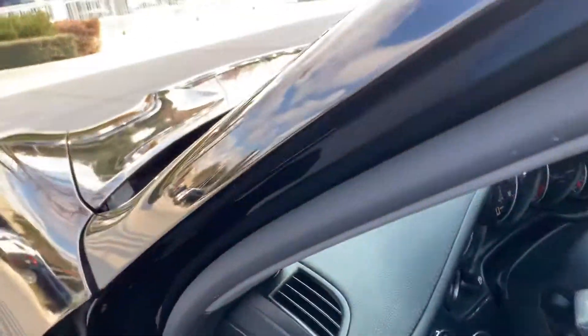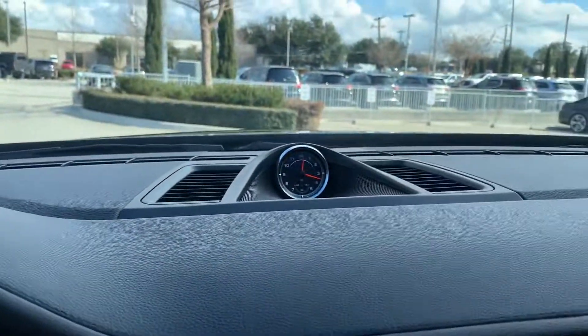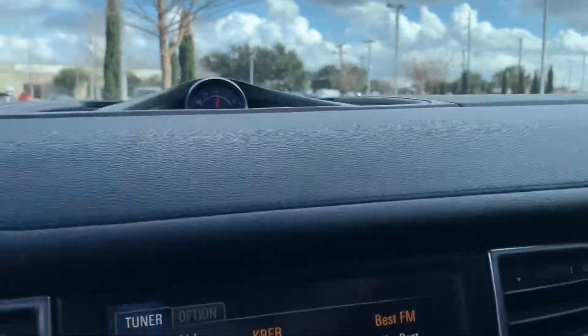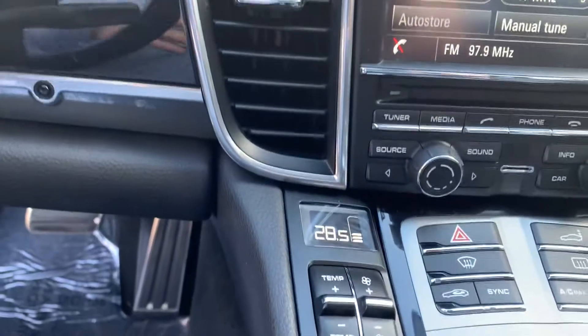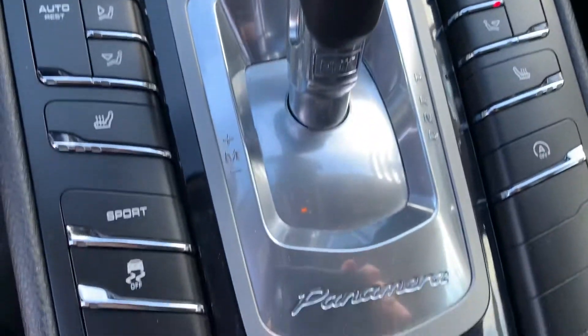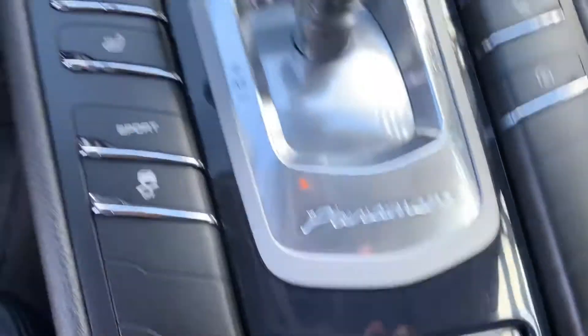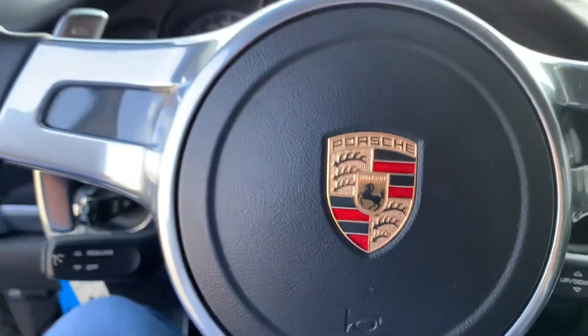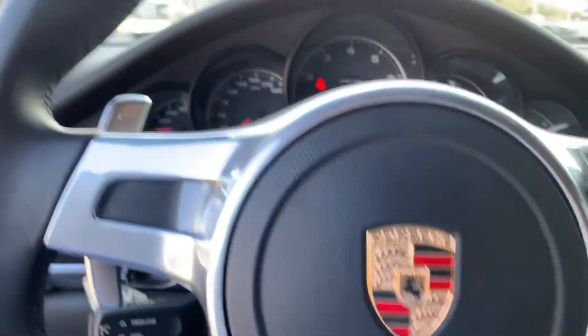All the bolsters look good in the seats. Dash looks great, no scratches, no marks. Heated seats. Love the steering wheel on this. Porsche logo.